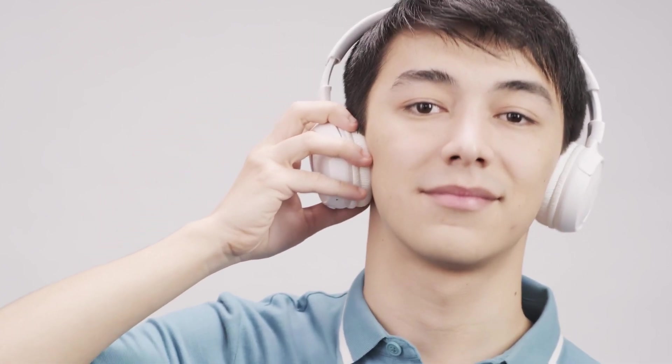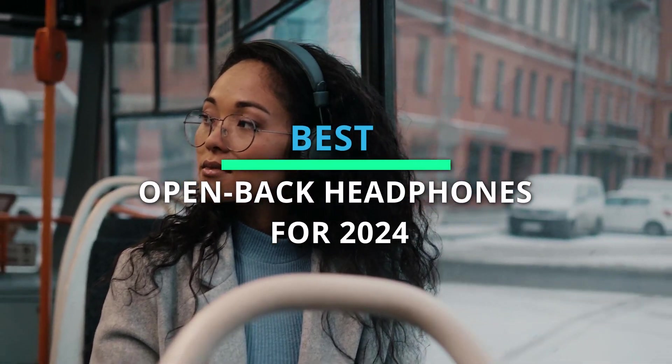With tons of products out there, picking the right one can be a real head-scratcher. Lucky for you, we've rounded up the six absolute best. Check out the description for all the details and the newest prices.